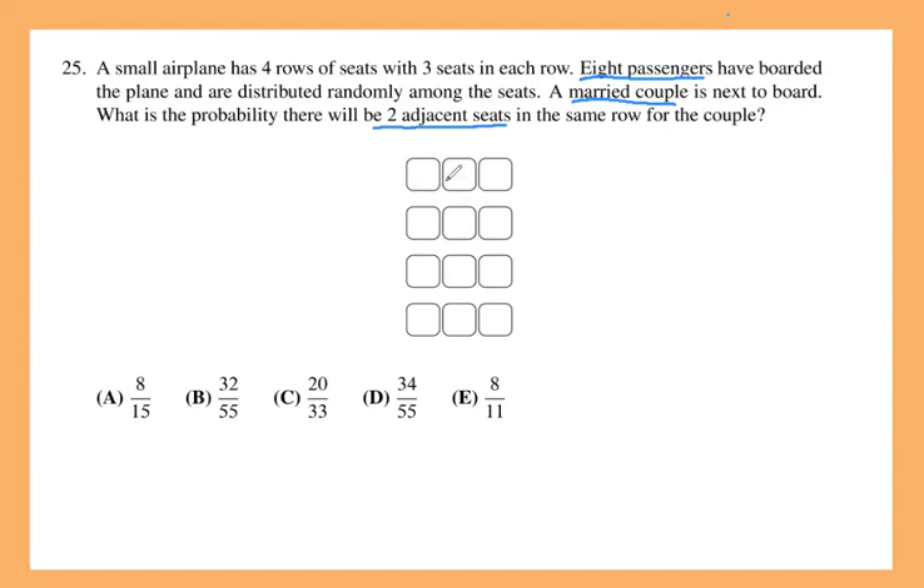Let's think about the options. We want to complete this 3-by-4 chart with eight people in a way that there will be no way for the couple to have adjacent seats — these are the bad cases. For example, if you have two people on the first row, the third seat is empty. As long as two of the three seats in a row are covered, the couple will have no adjacent seat remaining. Regardless of which two seats are taken, the couple can't get adjacent seats.